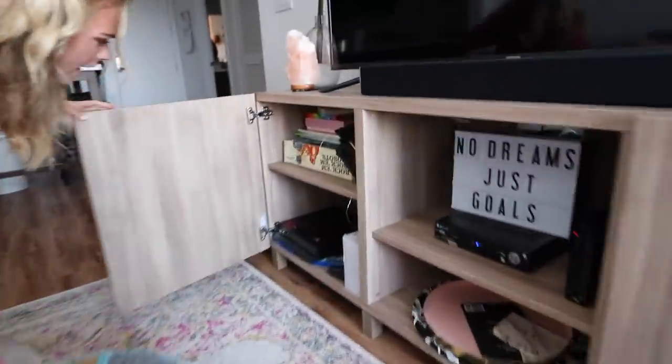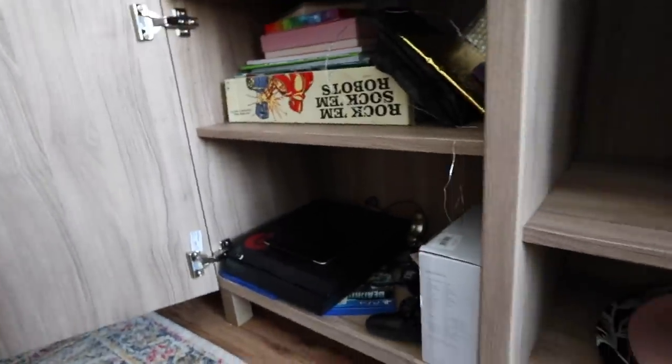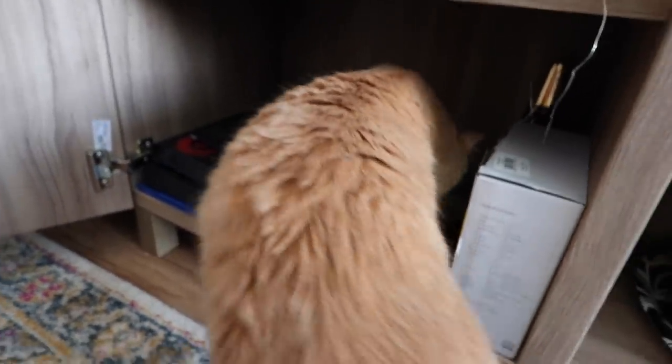Over here we have some of Dylan's items — an iPad and a PS4. When Dylan lived in Oregon we used to play the PS4 a lot. We used to play this game called Until Dawn, but we're too scared to play it. It's a really scary game so we don't play it anymore, but it's a good one. Now we play Mario Kart.